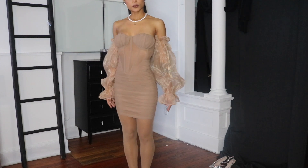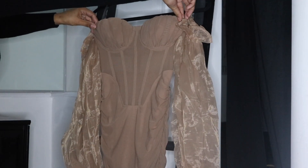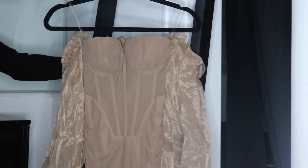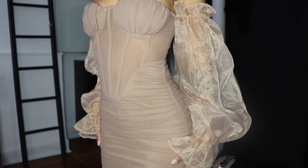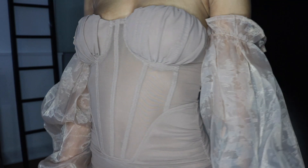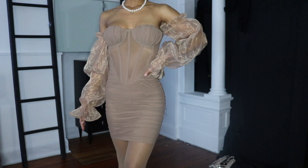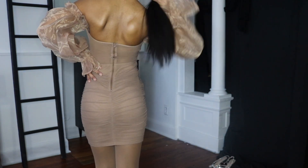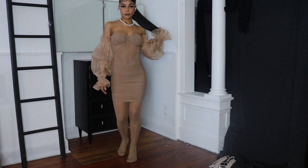I haven't worn skinny jeans in such a long time — I usually wear baggy pants — but I absolutely love how these fit. Next up is this nude dress. It has shimmery sheer ruched sleeves, ruched detailing on the chest area, seams and mesh detailing on the bodice, and it's ruched at the bottom too. It's double lined on the chest and bottom so it's not see-through. I got this in an extra small — I'm very petite — but it'll fit even better on a larger frame since it's stretchy. It looked really nice on the try-on.